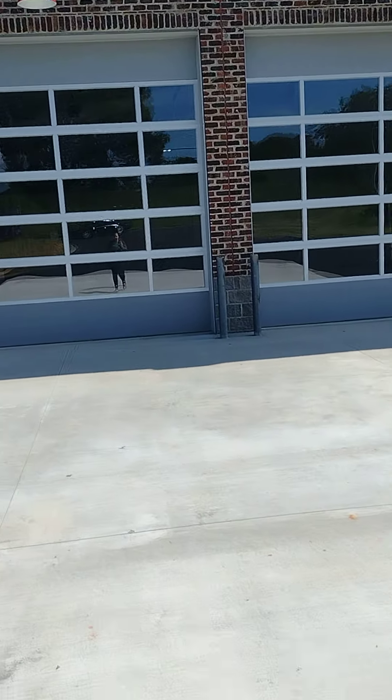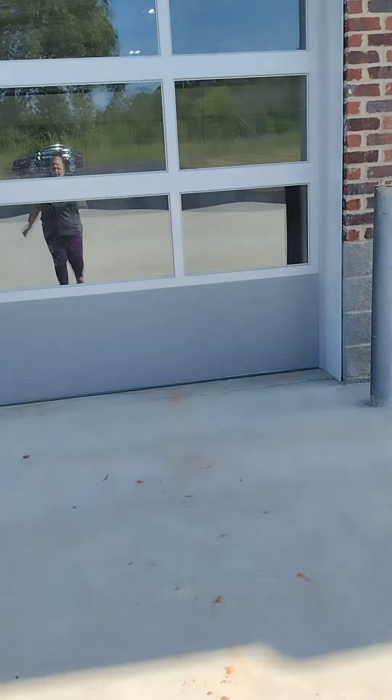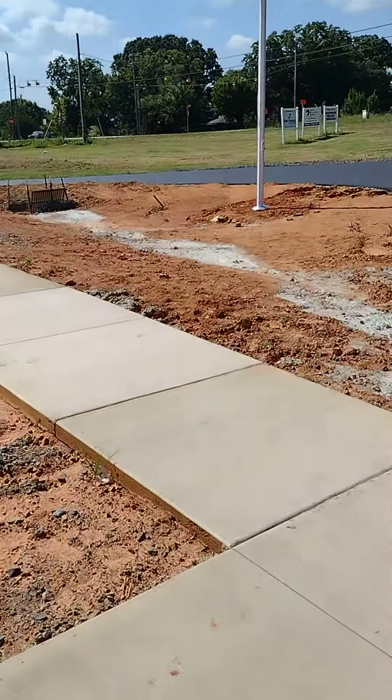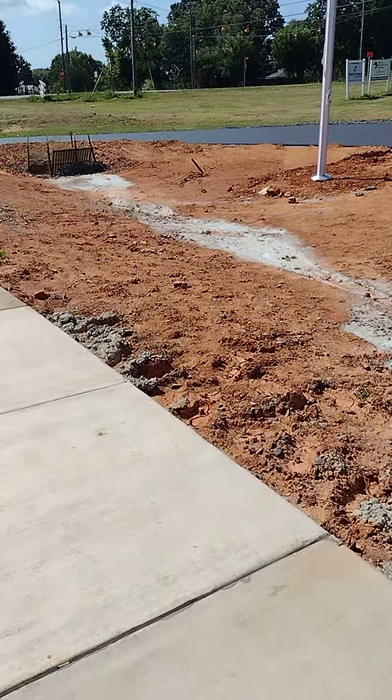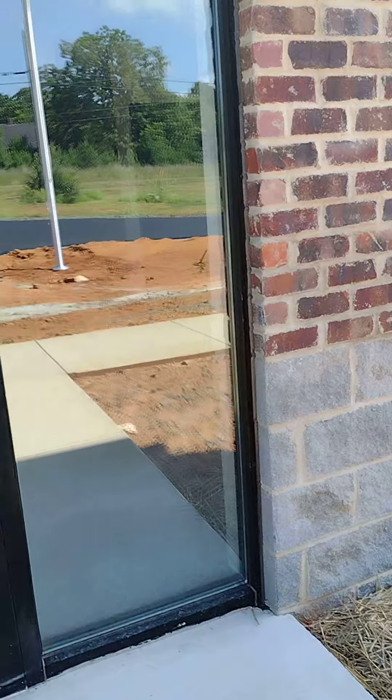We'll see how big the bays are going to be. Pretty nice. I don't know if you can see in there. You can see some of it. It's very, very nice — it has a very nice setup. I might come down here and volunteer. Very nice setup.